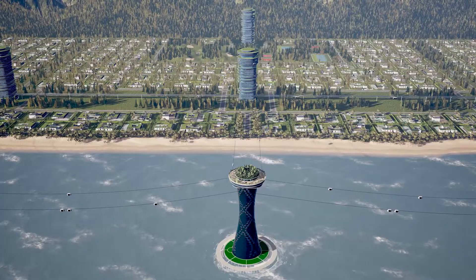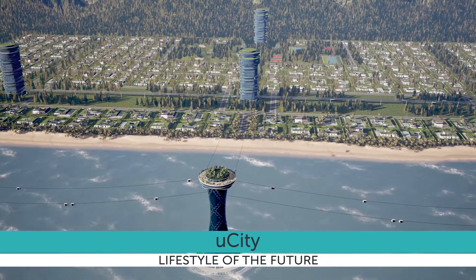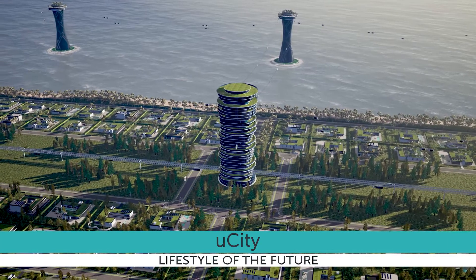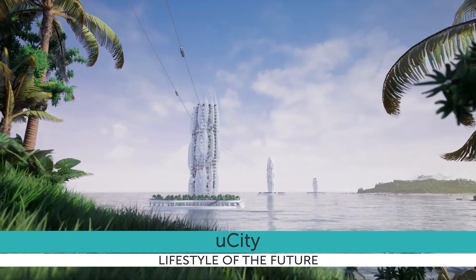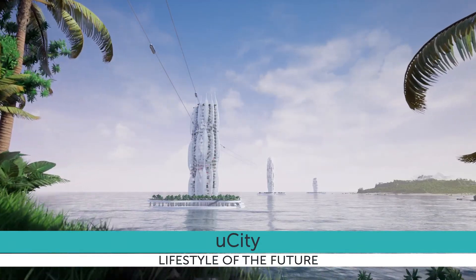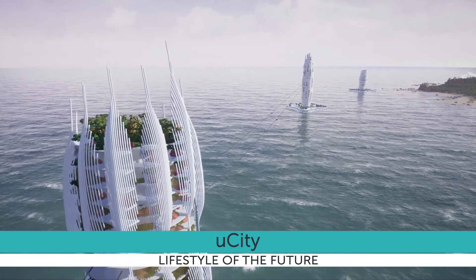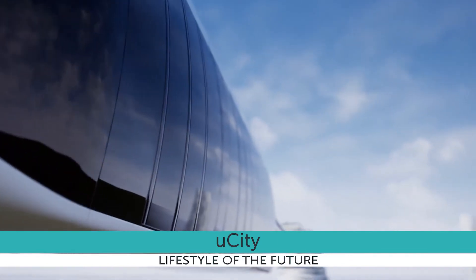In the future, linear cities will be tens, hundreds, and even thousands of kilometers long. They will harmoniously fit into any existing natural landscape, preserve regional and global ecosystems, and allow efficient development of remote and inaccessible territories, setting a new standard of settlement that meets the challenges of the 21st century.